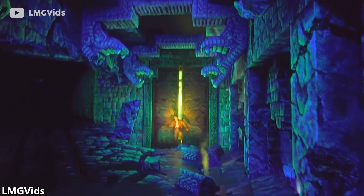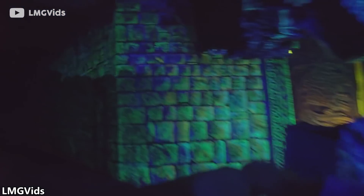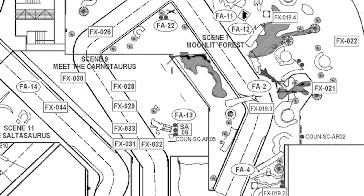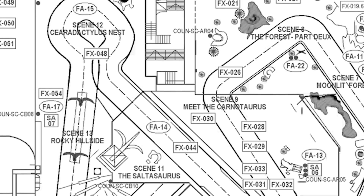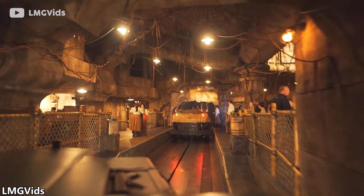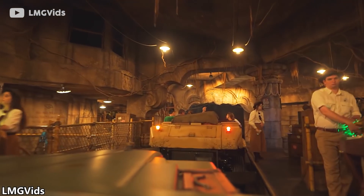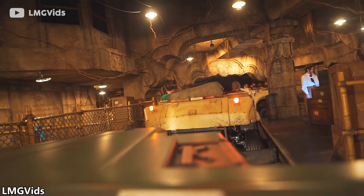Similar to a roller coaster, the ride is split into a series of block sections which safely separate the ride vehicles from each other. The ride experience can be manipulated by the control tower to adjust for minor fluctuations in vehicle movements and speeds. But if a vehicle enters a block section which already contains another vehicle, the control system triggers a series of automatic stops halting all vehicle motion, preventing collisions. Other safety systems that would trigger an automatic halt include a seatbelt coming free for any occupant, or an obstacle such as a backpack or show element being detected on the track.